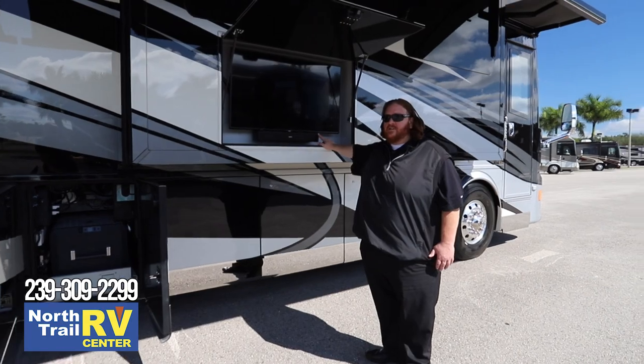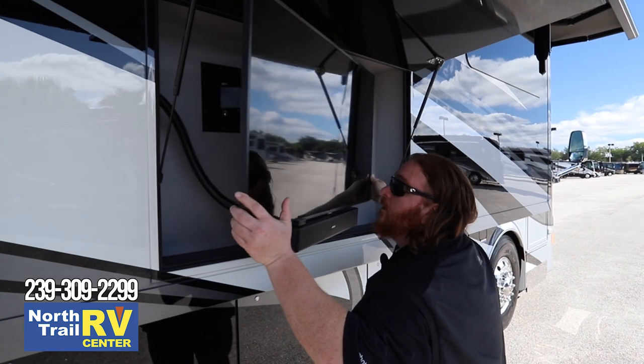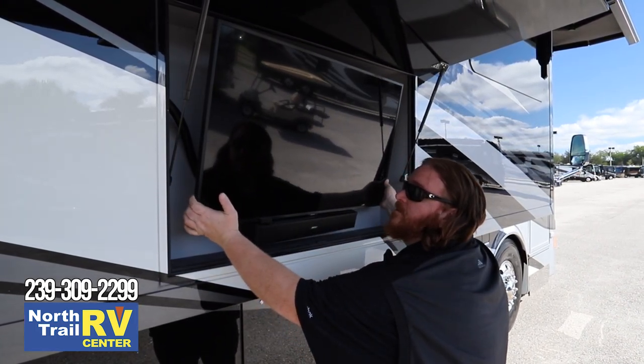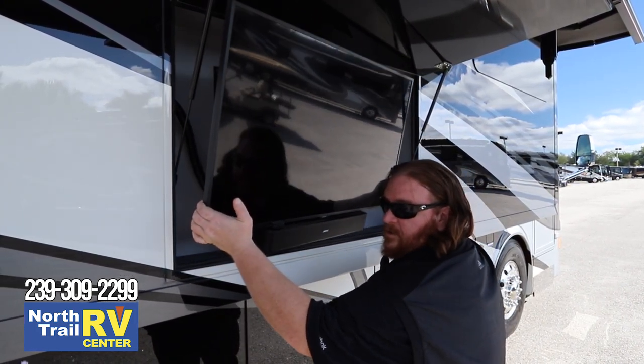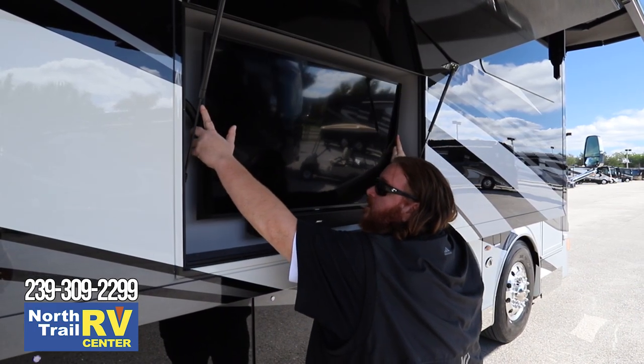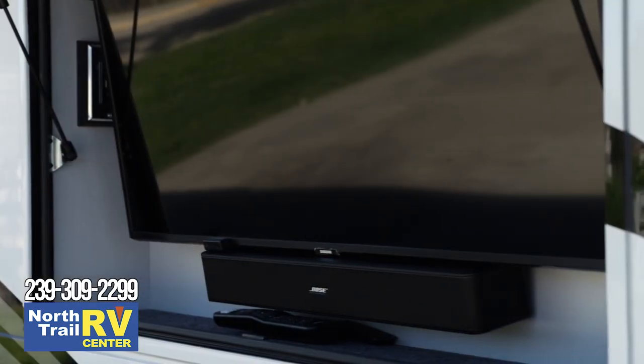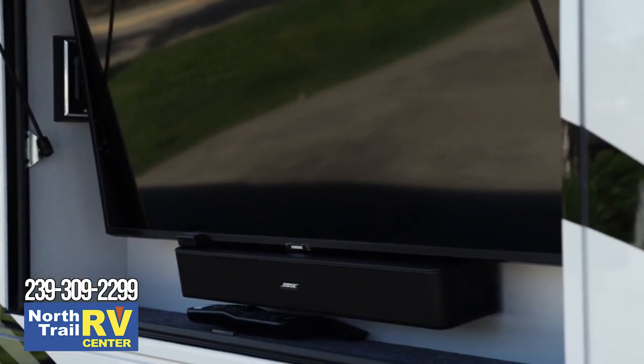We have the outside entertainment system on an articulating arm you can bring out and pivot down if you're sitting in a lawn chair — it locks in place. It does have the Bose sound bar, which you can stream music to or use for sound from the TV.